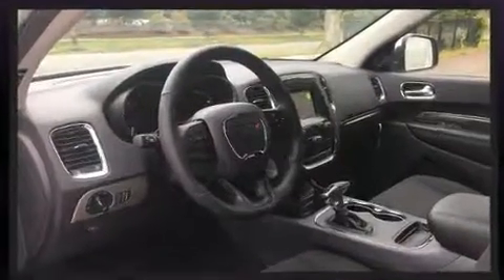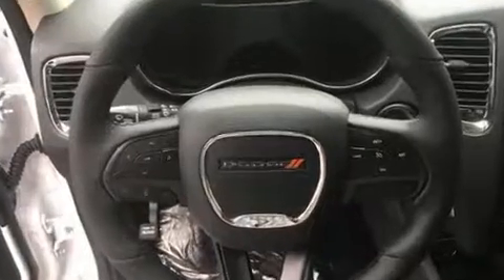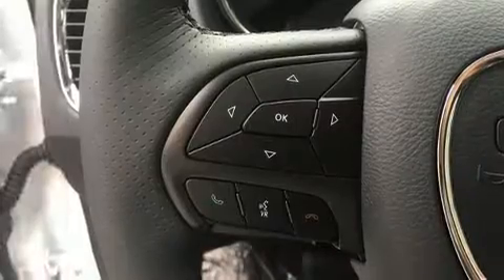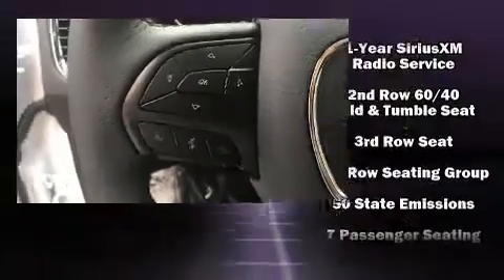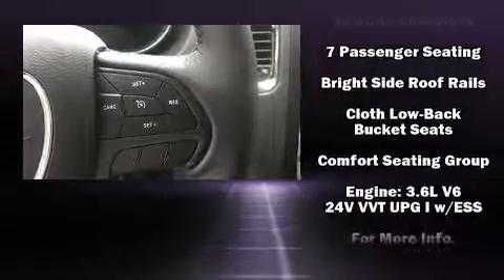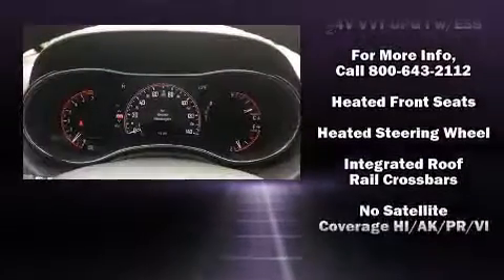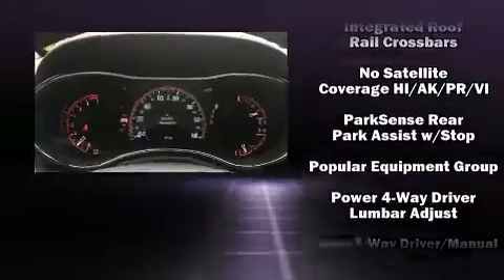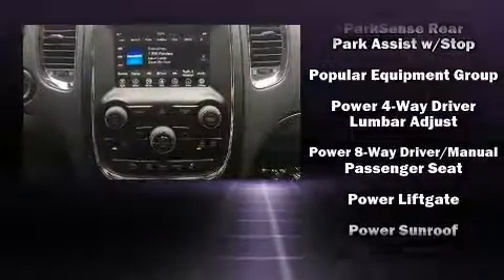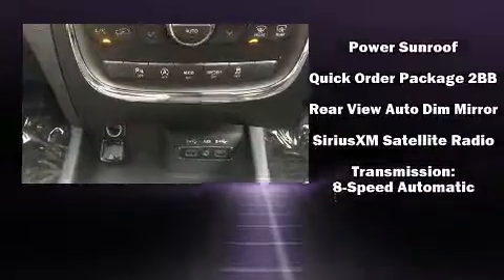Third row seats expand the maximum passenger capacity to seven, for drivers who enjoy the natural environment. A power moonroof allows an infusion of fresh air. Audio features include an AM/FM radio, steering wheel mounted audio controls, and six speakers enhancing the audio experience throughout the interior.